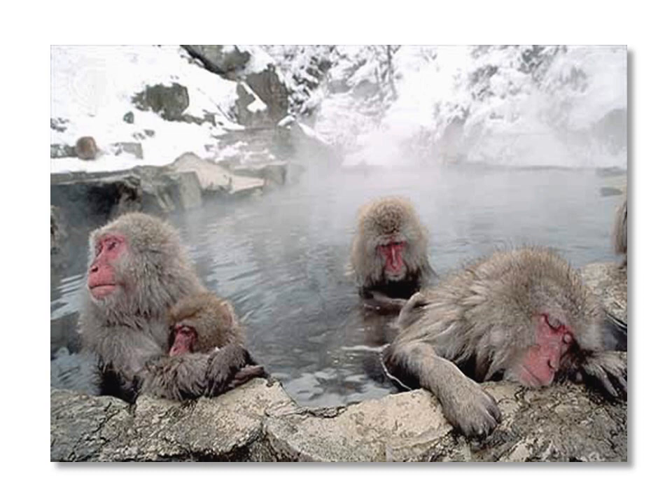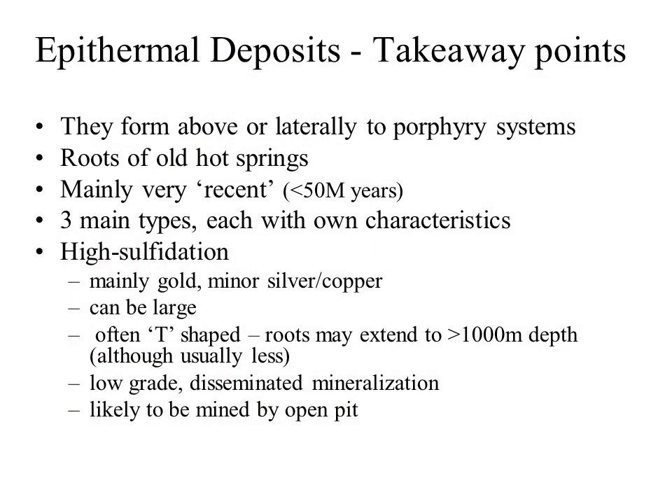This has been a long talk but it's just about finished — only two more slides summarizing the takeaway points for epithermal deposits. They form above or lateral to porphyry systems, they're the roots of old hot springs, and most are very recent — Tertiary or less than 50 million years old. There are three main types: high sulfidation deposits are mainly gold with minor silver or copper, can be very large like Yanacocha, are often T-shaped due to control by steep structures and flat-lying host rocks, and are generally low grade with disseminated mineralization mined by open pit.